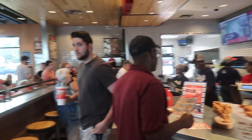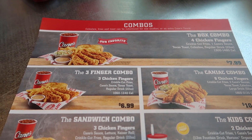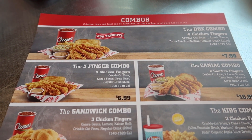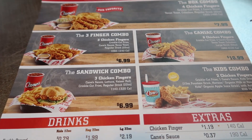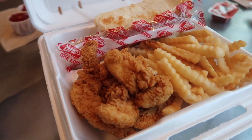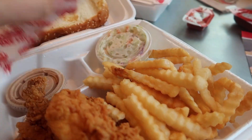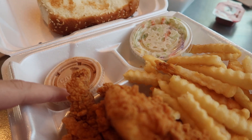So here's the menu: you get a four-piece chicken, three-piece chicken, six-piece chicken, or a chicken sandwich, and then a kids combo. That's it - they only do one thing, chicken fingers, and they supposedly do it really really well. It's not just chicken fingers though - you get fries, a piece of bread, some coleslaw, and their special Cane sauce, which is supposed to make everything spectacular.